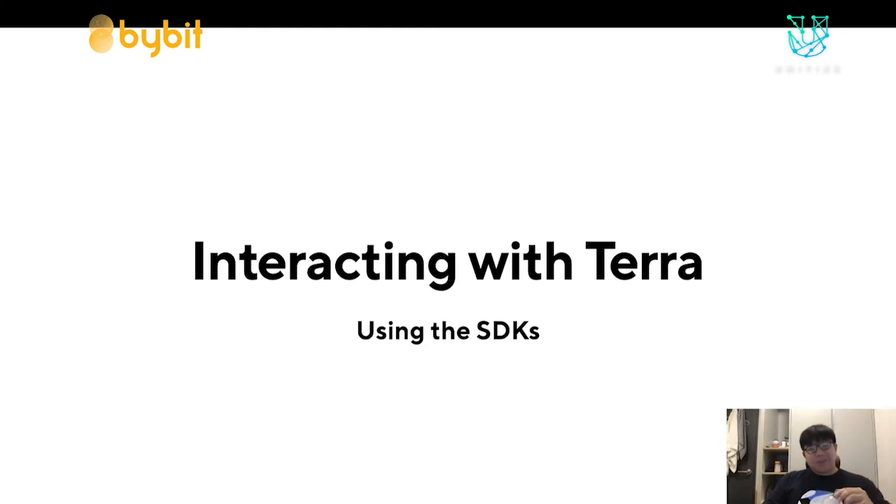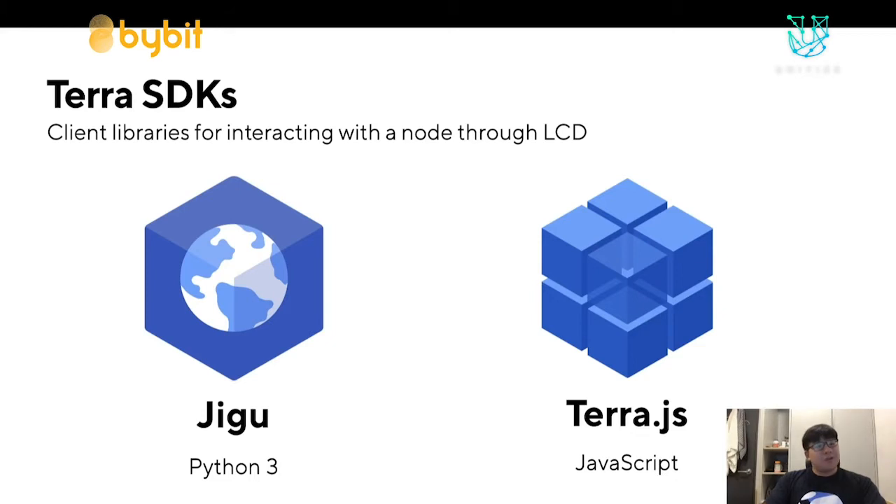Now I'm going to spend the rest of the presentation talking about how you can use Terra with the SDKs and how you can start programming with Terra and eventually use smart contracts. There are currently two Terra SDKs released: one is called Jigu, for Python 3, and the other is called Terra.js, for JavaScript. In this workshop I'll be using Jigu examples, but the concepts are easily translatable into Terra.js with a bit of documentation reading.